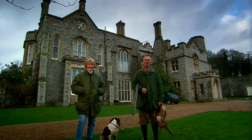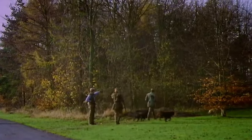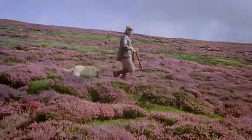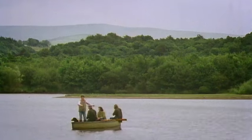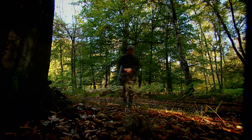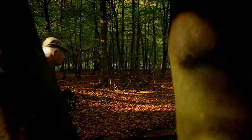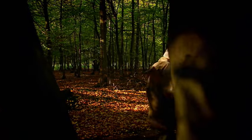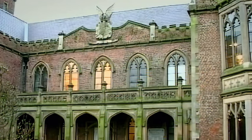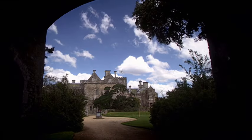The British toff. Though rare and endangered, they are easy to identify. They are most readily spotted in the countryside, because they own it. Distinguishing features include their clothing, which used to belong to their parents, and their characteristic mating call of 'Harumph.' Everything they have, like their families, their titles and their houses, is very old. Because toffs don't buy things, they only inherit them.